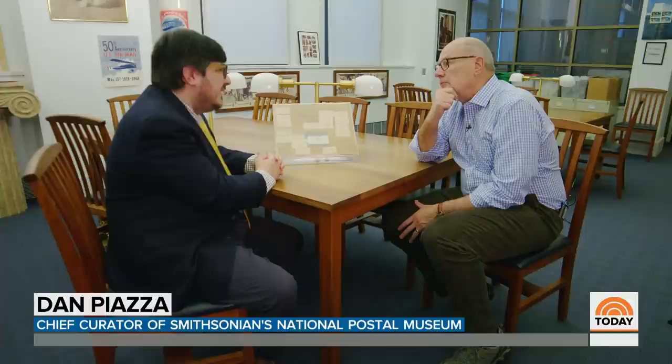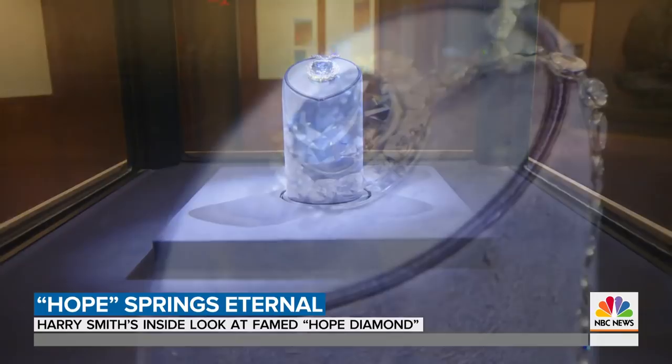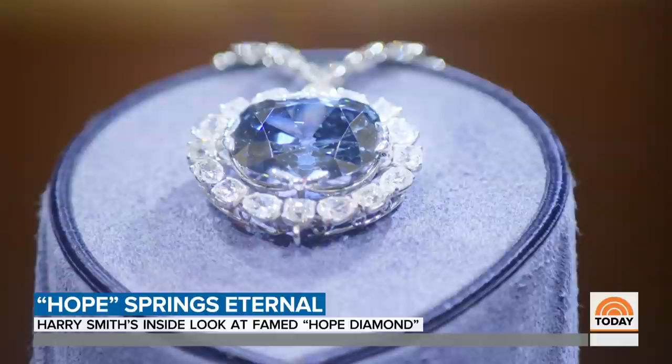We're looking at the wrapper that enclosed the box in which Harry Winston mailed the Hope Diamond to the Smithsonian Institution back in 1958. The Hope Diamond — the most famous, some say infamous, gem on the Earth. For centuries, treasured by royals and heiresses. And some say, beset by a curse.